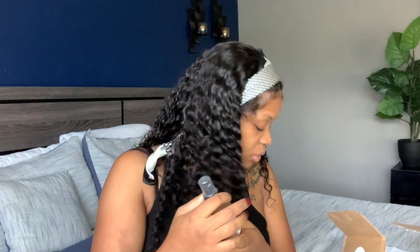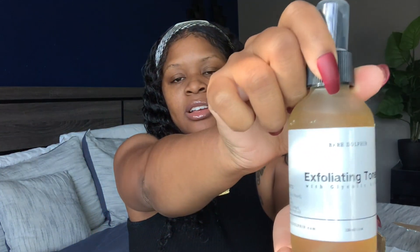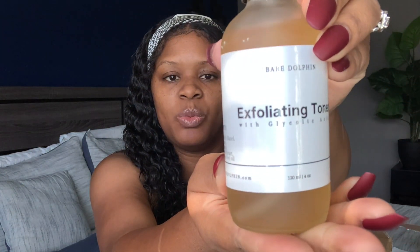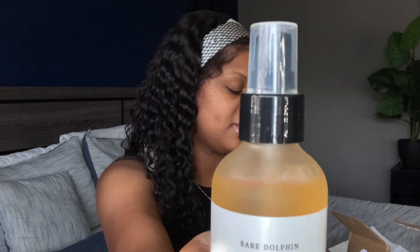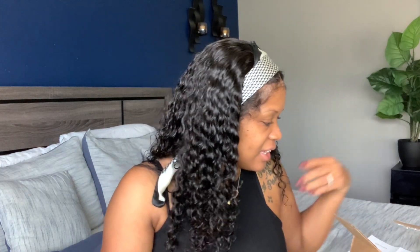I'm super excited for this. We also have the Bear Dolphin Exfoliating Toner, which has a convenient little spray cap. Then we have the Exfoliating Cleanser with Glycolic Acid, which also has a sprayer. To be honest, I don't even know if I have the proper order to use these in, but I feel like with the cleanser, the exfoliant, the mask, and the moisturizer, I should be pretty good.